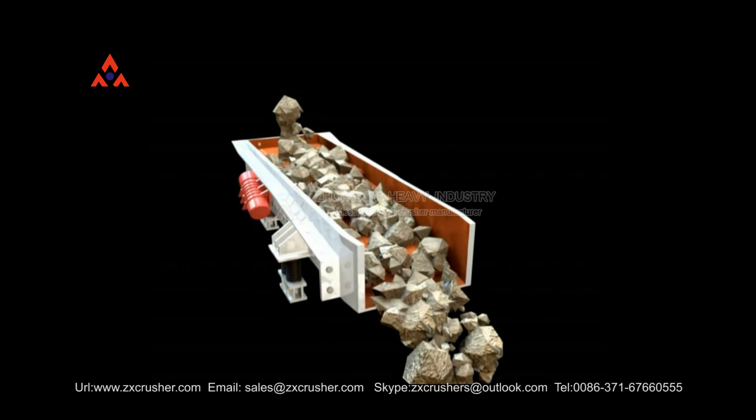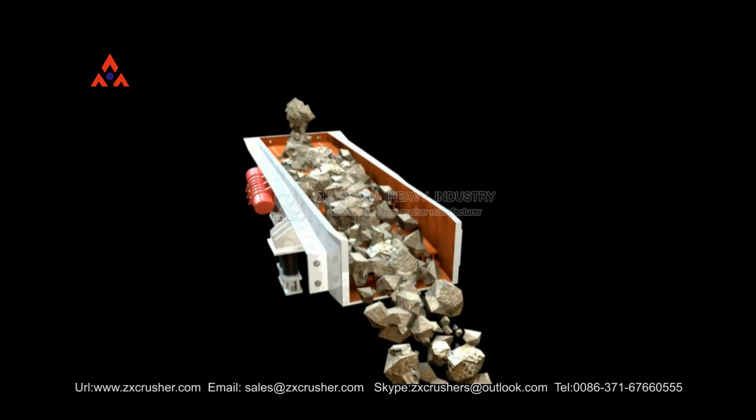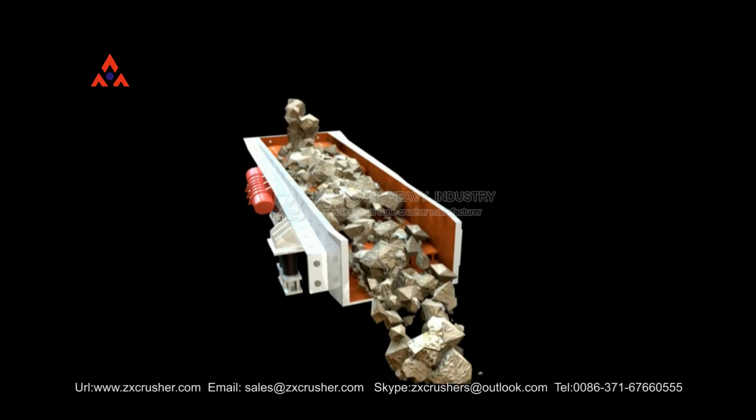It is widely used in crushing and screening plants of mining, construction materials, silicate, and chemical industry.